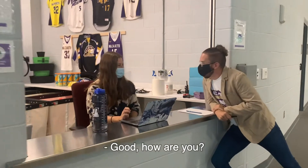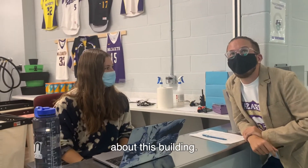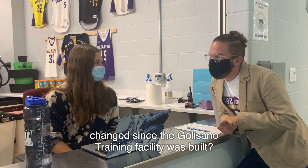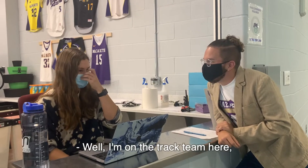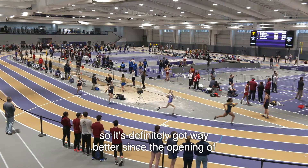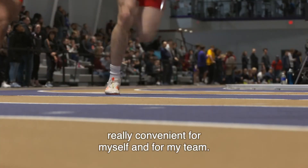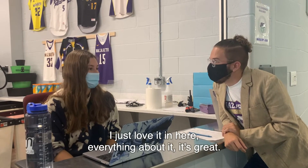Hey, how are you doing? I was just hoping that you could tell me a little bit about this building. How has your life as a NASCEan changed since the Golisano Training facility was built? Well, I'm on the track team here, so it's definitely gotten way better since the opening of this. This track has just been really, really convenient for myself and for my team. It's so nice, and I absolutely love training on it. I just love it in here — everything about it.